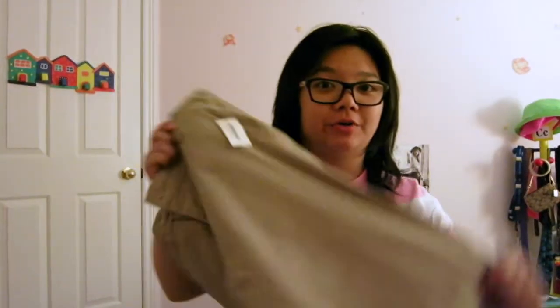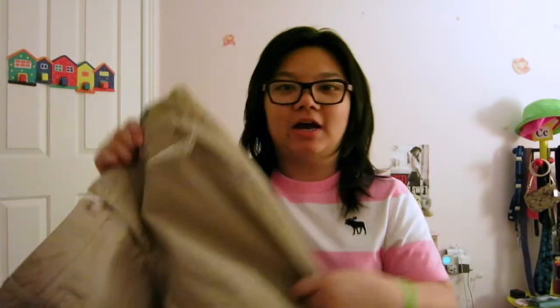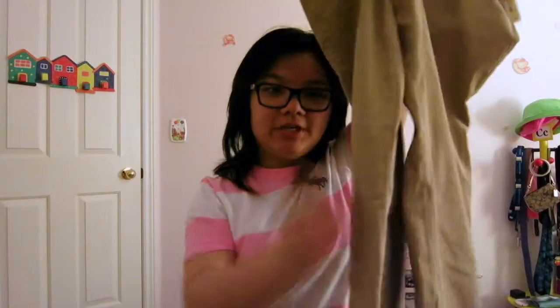I got these pants from Aeropostale — they're the most comfortable pants ever, really soft. You can wear them to work or business casual settings. They were $13.99, which is a really good deal. I got them in this color and navy blue.